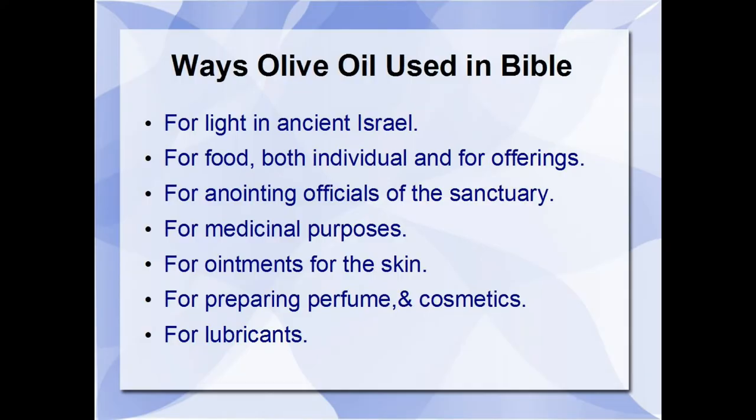We're going to list the seven ways that olive oil is used in the Bible. They used it for light in ancient Israel; they used it for food, both individually and for offerings; they used it for anointing the officials of the sanctuary; they used it for medicinal purposes; they used it for ointments for the skin; they used it for preparing perfume and cosmetics; and for lubricants. Those are the seven ways that I know of.